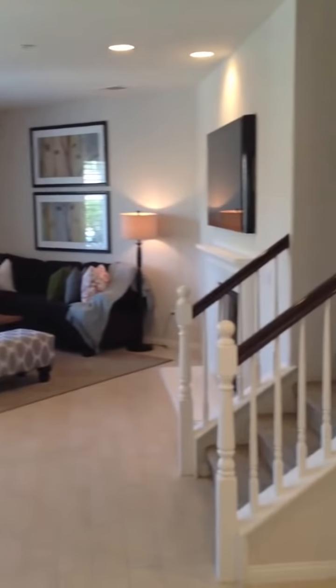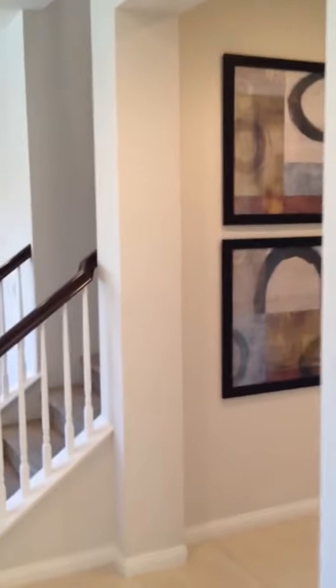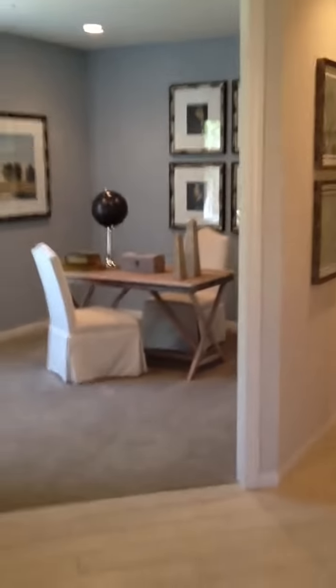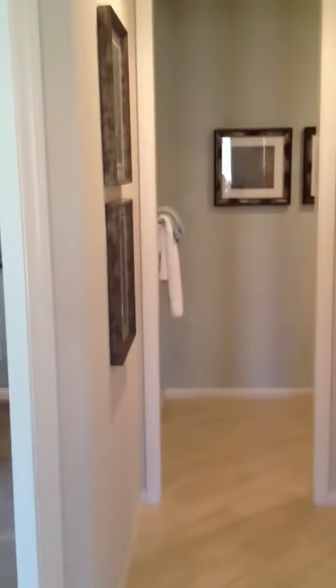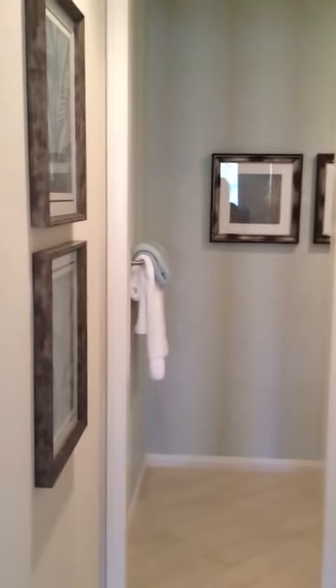There's the hallway that leads to the downstairs full bedroom and bathroom. Right now the model is set up as a den — that's why it has no door and no closet — plus a half bath and a coat closet. In your house this would be walled in, the door would be here for the bedroom, and the bathroom would be a full bath. On the wall opposite that bathroom is the third car single garage, which is not accessible from the house but is from the outside.